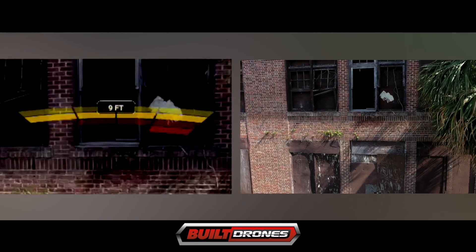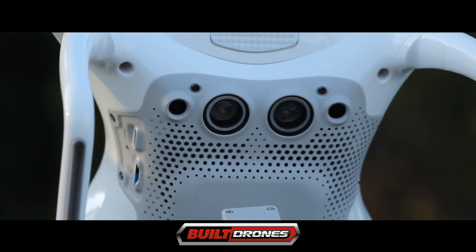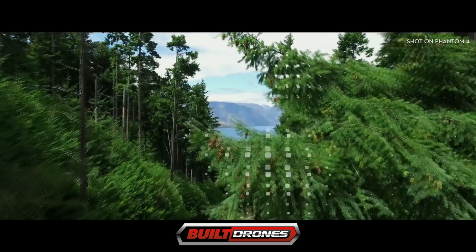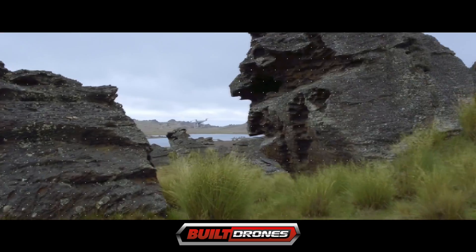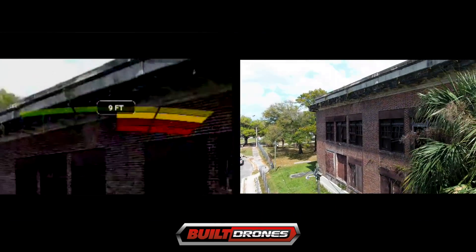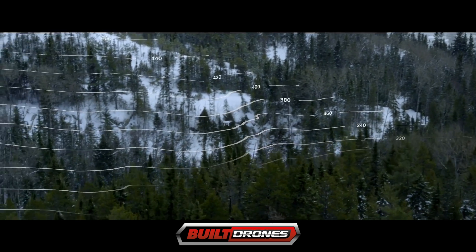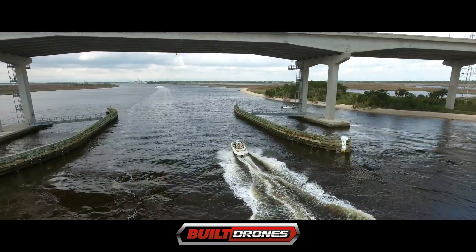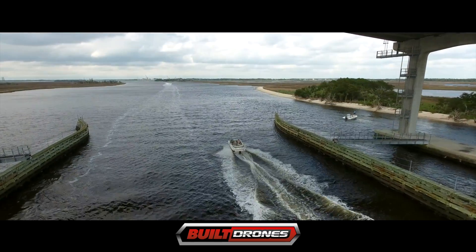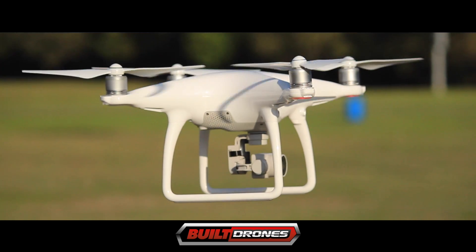The obstacle sensing system has about the same field of vision that a person does, using two downward-facing cameras, two forward-facing cameras, and the main video camera. The sophisticated onboard programming combines all the information to decide what action the Phantom 4 should take to avoid the object. The Phantom 4 can see from a couple of feet in front of it to about 50 feet away. Who wouldn't want to upgrade to a drone that can help you avoid an accident? Best of all, the DJI Phantom 4 will not break the bank and is the kind of game-changer that will leave all previous models and many competitors in the dust.